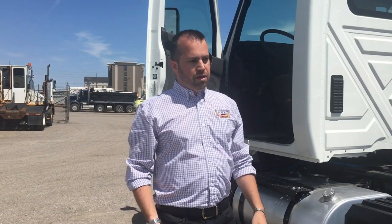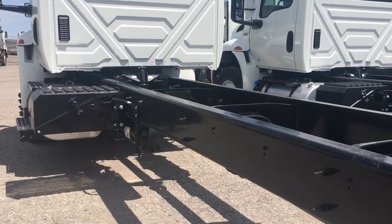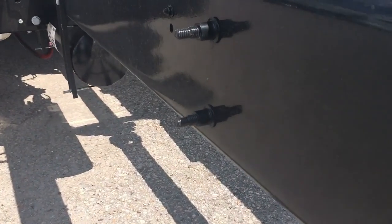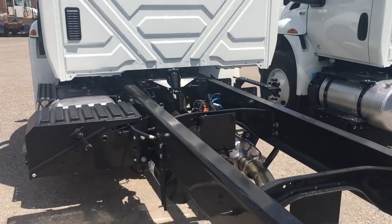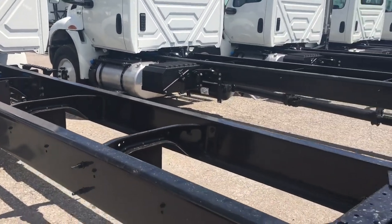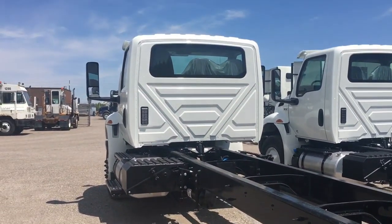Today we're going to talk about the new MV. We're going to walk through some of the features and the benefits. Come with me as we walk towards the back of the truck and take a better look at the frame and what makes it one of the best in the industry. As with all international products, the MV is built for uptime. This starts with a huck bolted frame and cross member system. This design requires no re-torquing and has 40% greater clamping compared to a standard bolt, helping to deliver maximum durability while providing multiple frame rail options including a clean CA. There's also an option for bolt-on frame extensions and a low profile model.